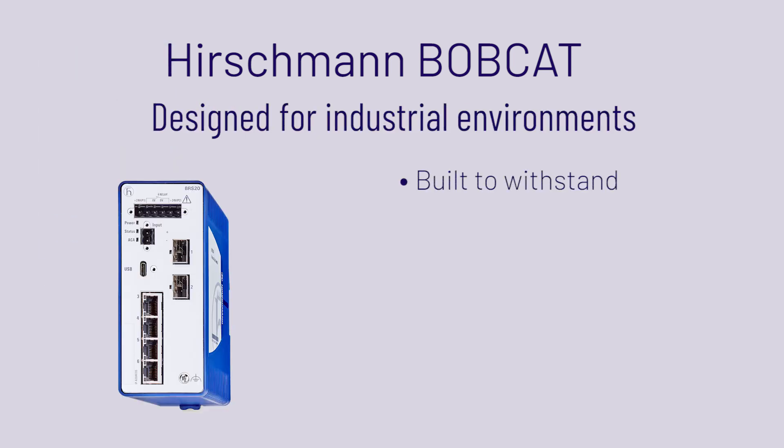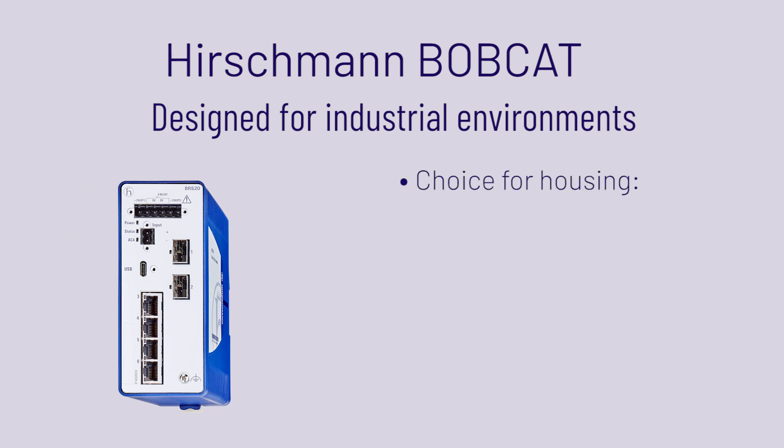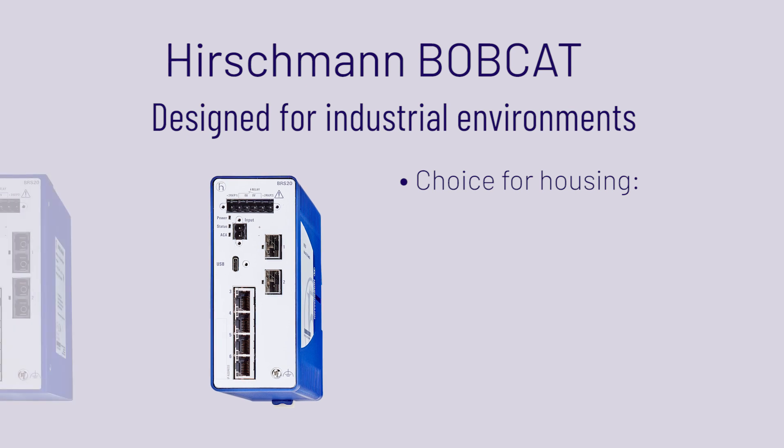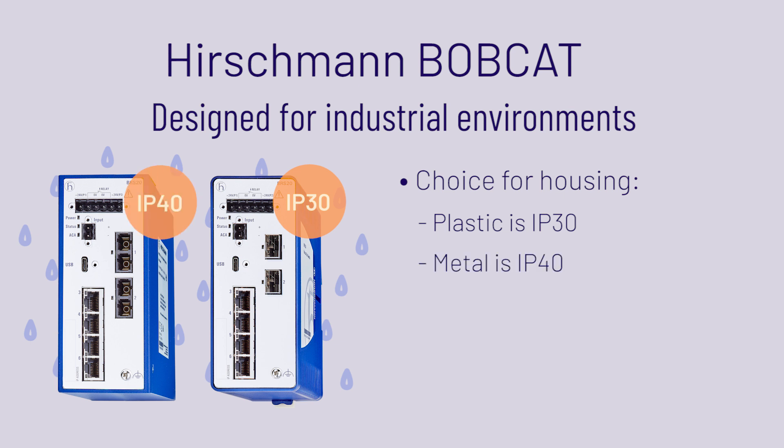The Bobcat switch has been built to withstand high temperatures, high vibrations and electrostatic discharge often found in industrial automation processes. There is a choice for plastic or metal housing. The plastic housing version is IP30 rated and the metal housing version is IP40 rated.